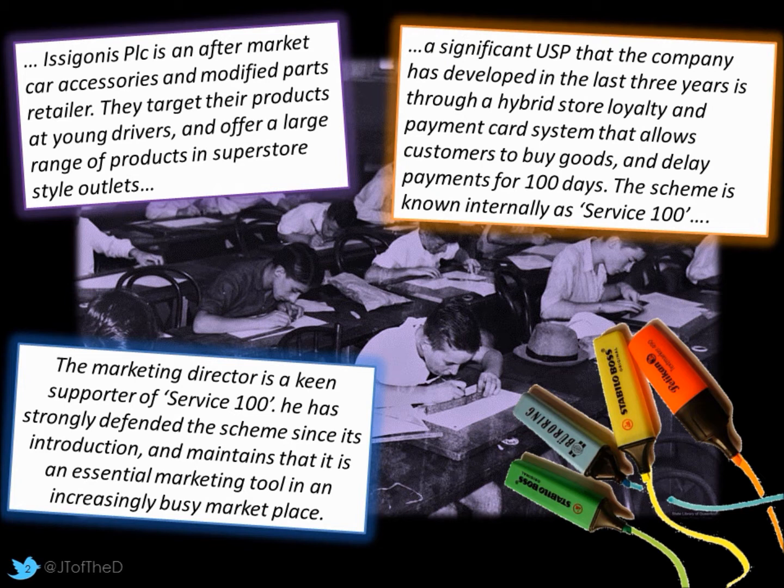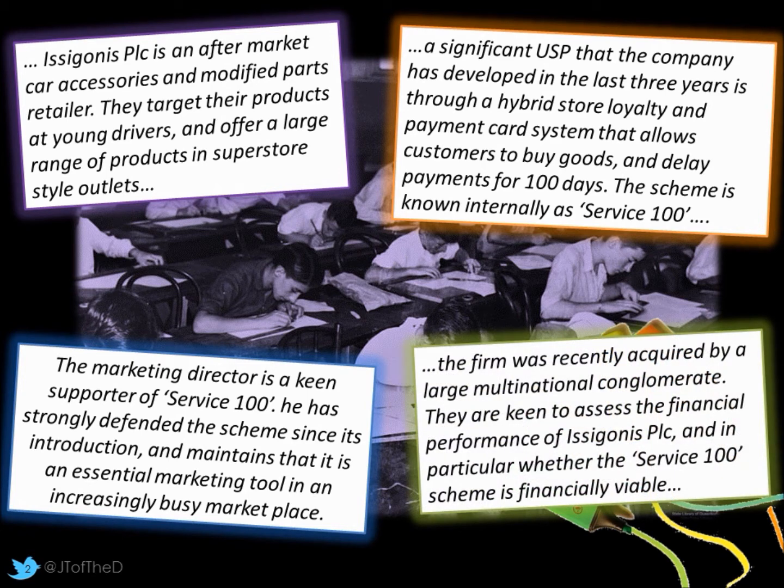He maintains it's a really good USP and a good marketing tool in what is a very busy marketplace. The firm was recently acquired by a large multinational conglomerate, and they are keen to assess the financial performance of the company and whether Service 100 is financially viable moving forward.